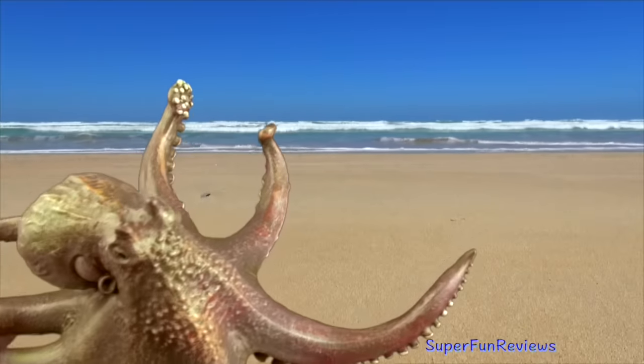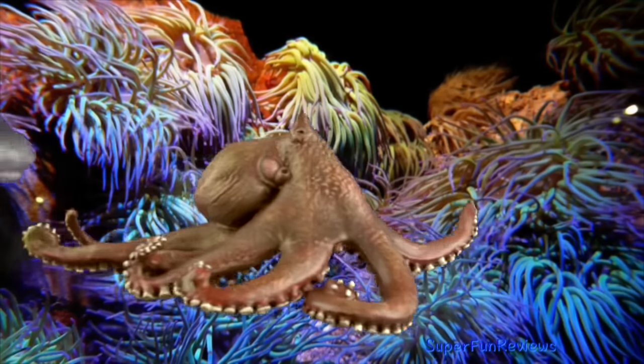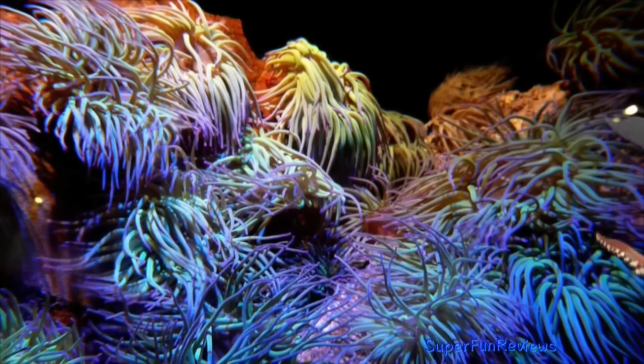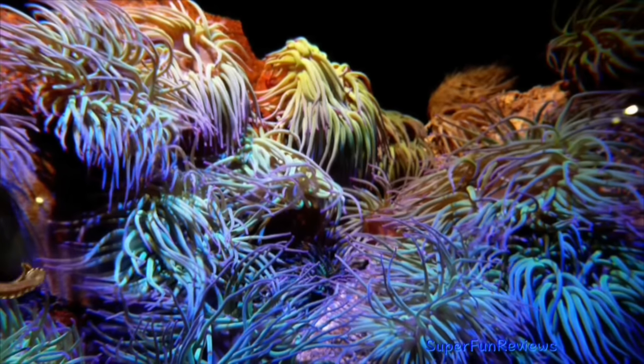They move forward by expelling water through their mantles. They are able to squeeze into small cracks and crevices to escape predators. They also have beak-like jaws that can deliver a nasty bite, and some have venomous saliva. They eat crabs, crayfish and mollusks.